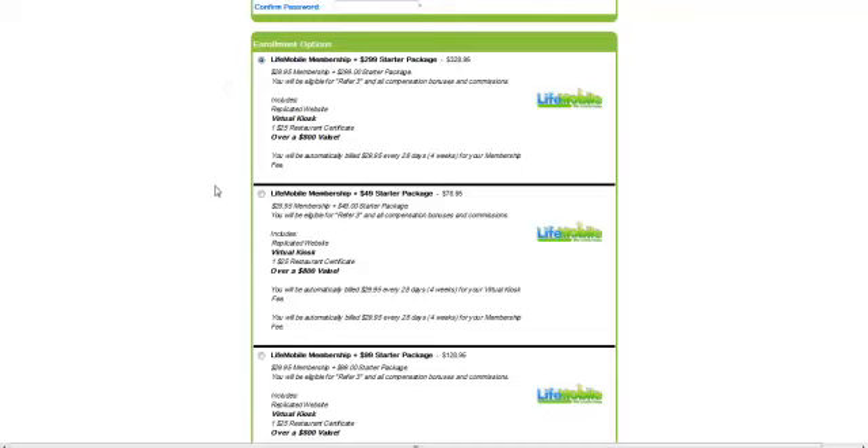We put in two packages recently for people who didn't have $300 to get started. We have a $49 starter package — your total to get started is $78.95 — and a $99 package you can get started for $128.95. You get everything that's included with the $299 own-your-own-business package: your own replicated website, a back office with a phone kiosk which sells telephones and accessories.